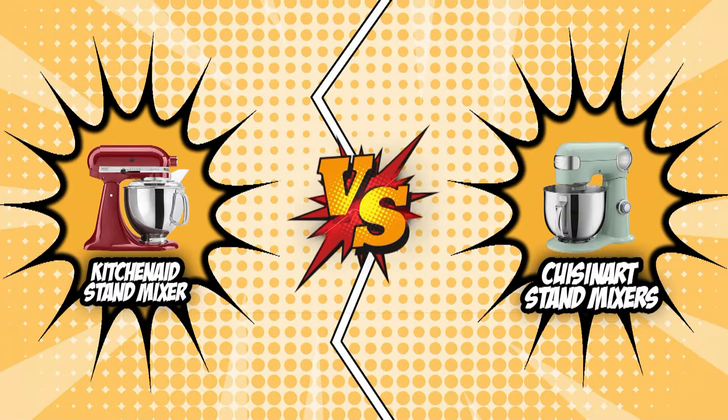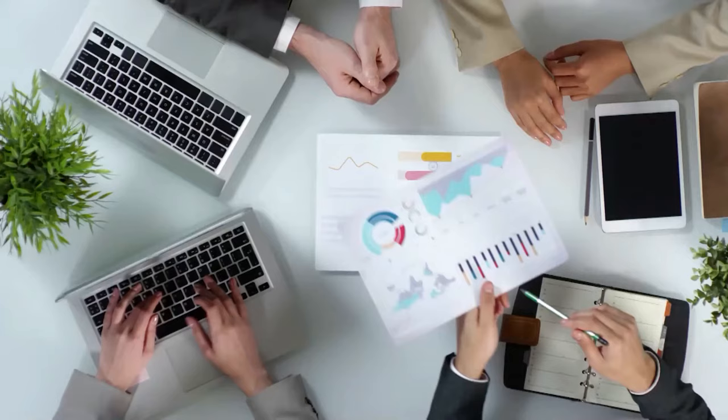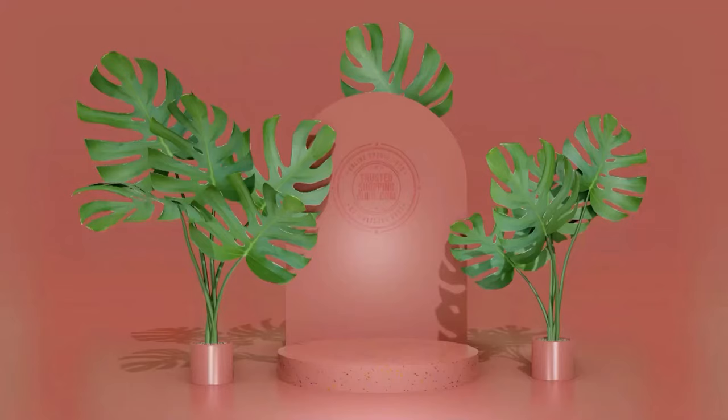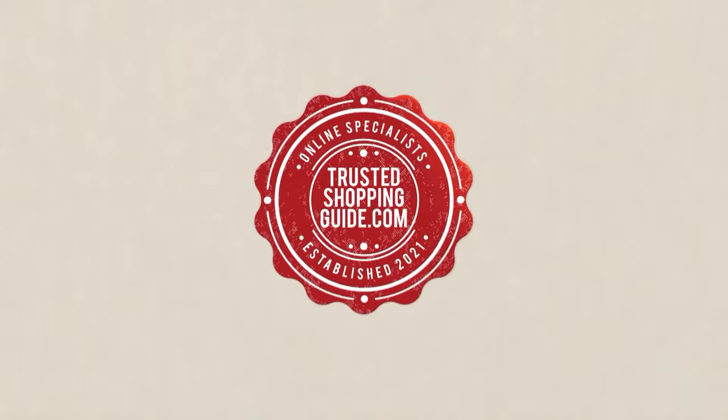And there you have it, folks! The battle between the KitchenAid and the Cuisinart has finally ended. If you have any contenders for our next stand mixer face-off that you would like our team to test, do drop it in the comments section below and we will be sure to assess them for our next update. If you liked this video and it helped you in any way, please give it a like and hit the subscribe button so that you can stay connected and updated with all of our research. We look forward to seeing you at TheTrustedShoppingGuy.com again soon.